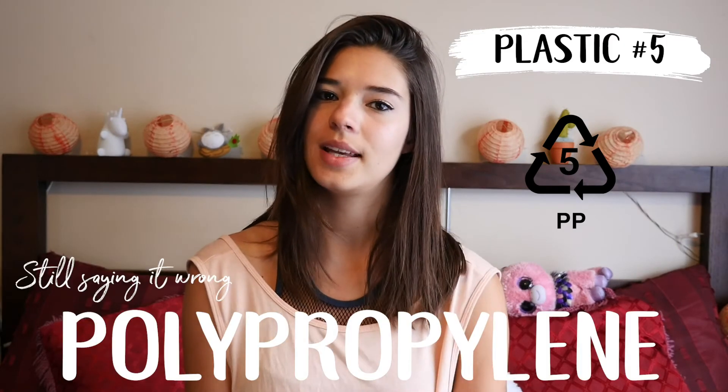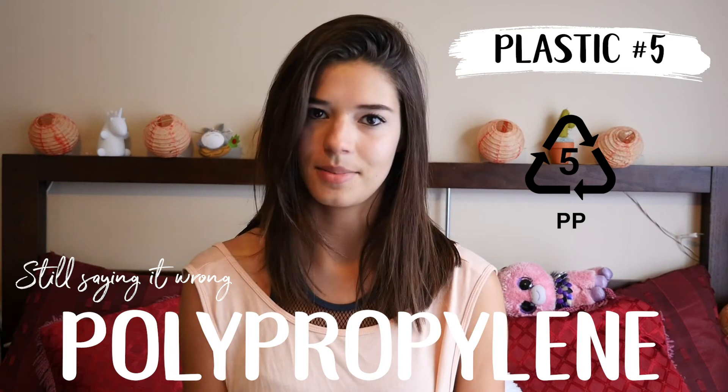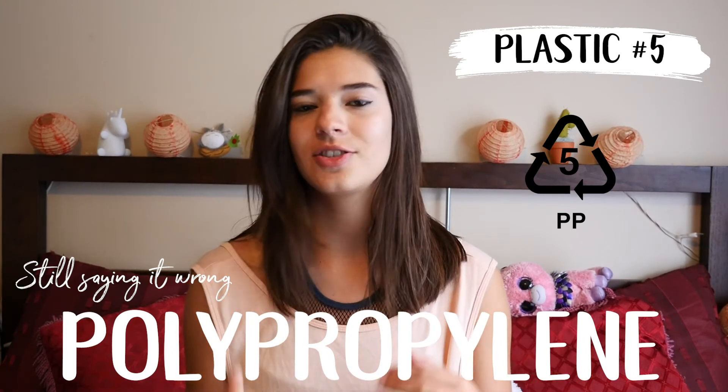Lastly, plastic number 5 is Polypropylene. This is one of the safest plastics and it's becoming more and more widely recyclable. All these plastics are recyclable — it's just that local companies don't always recycle them, so you need to find the correct place to do it. Polypropylene is used in a lot of food containers like yogurts and ketchup, and it's also used in medical bottles. Natural Society says it can be recycled into brooms, auto battery cases, bins, pallets, signal lights, ice scrapers, and bicycle racks.